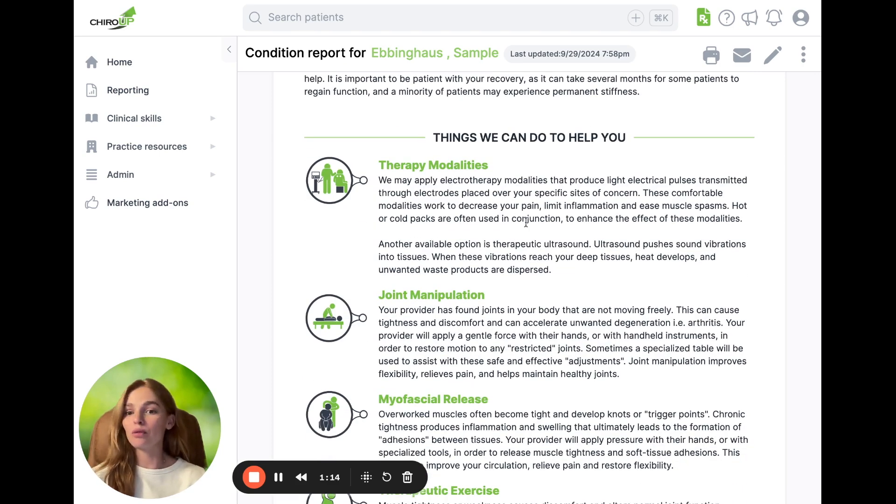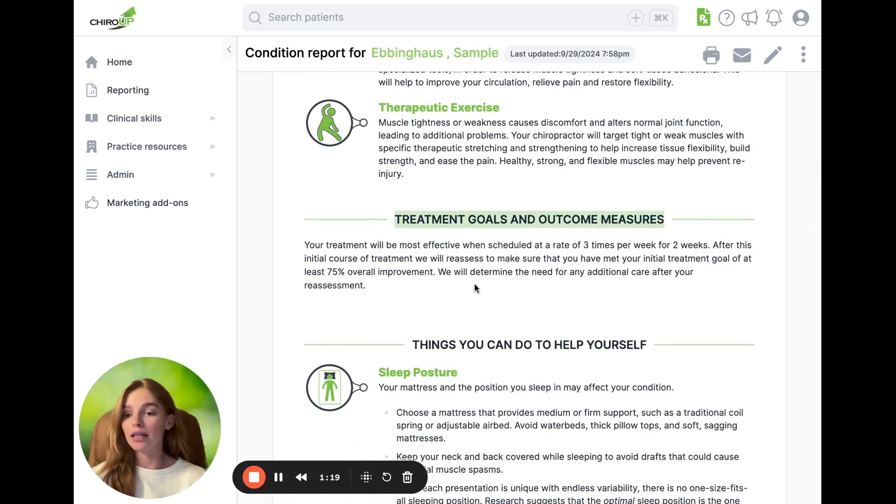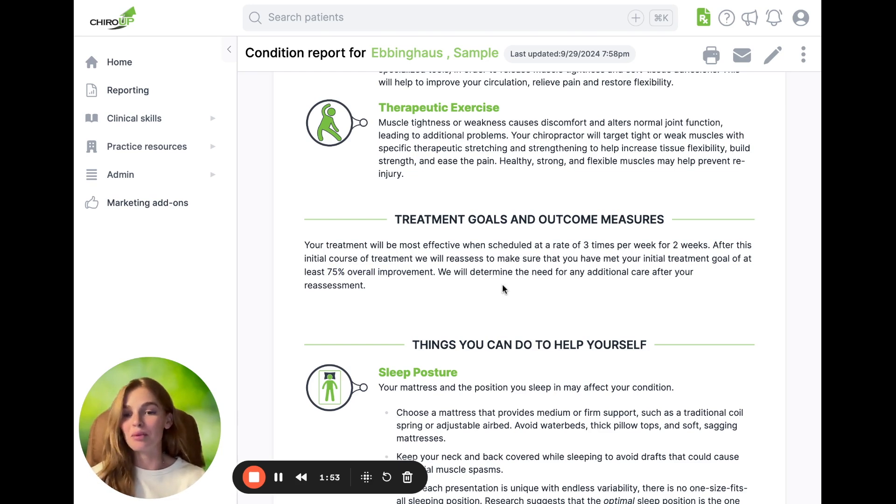They're also going to remember what to expect when they come into the office for treatment. Now, this third section is one of my favorite parts of the condition report and it shouldn't be overlooked — it helps to outline their expected improvement. We know as providers that patients often have the misconception that they can expect 100% improvement. If they're expecting 100% but you're expecting 75%, and you hit 70% overall improvement, that's a win to you, but the patient is disappointed. So it's really important to set accurate expectations so that when they hit that 75%, you both can be celebrating that improvement.